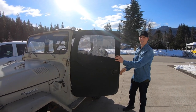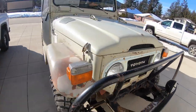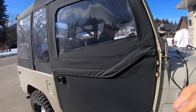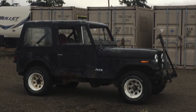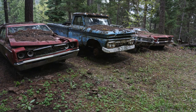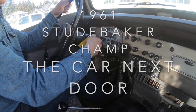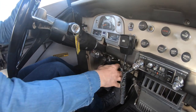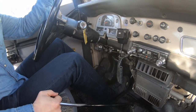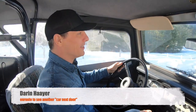Great day for a drive — we're going to go check out a cool old Studebaker pickup truck. We met this guy actually at a garage sale.